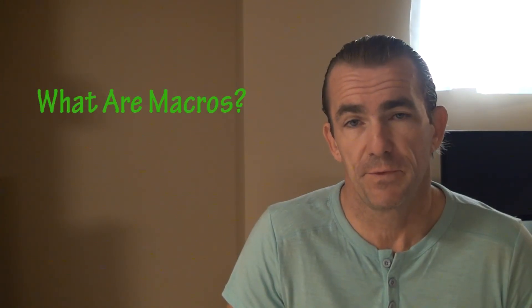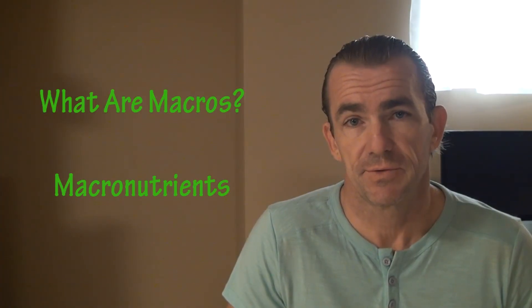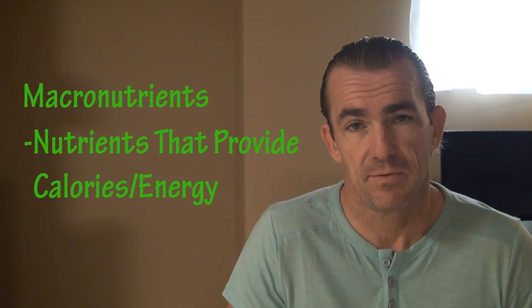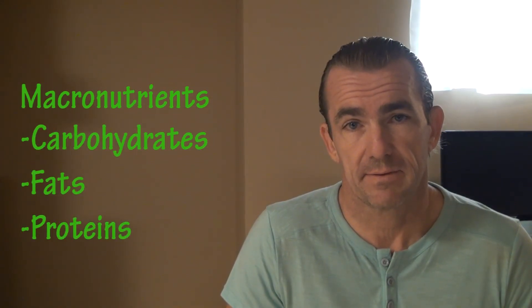What are macros? The full term is actually macronutrients. Macronutrients are nutrients that provide calories or energy. The three macros are carbohydrates, fats, and proteins.